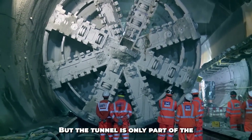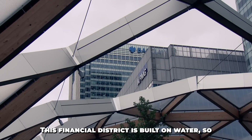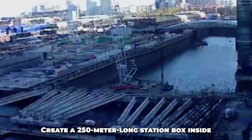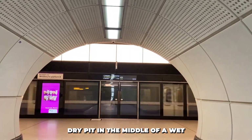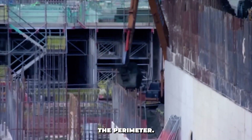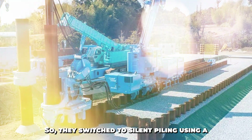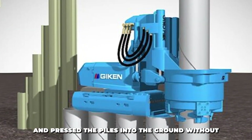But the tunnel is only part of the story. The real magic happens in the stations, and Canary Wharf is a beast. This financial district is built on water, so engineers didn't build the station beside it — they went into the dock. The idea was to create a 250-meter long station box inside the water. They started by constructing a gigantic cofferdam, a dry pit in the middle of a wet dock. First, they drove 18-meter long tubular steel piles down into the dock bed to form the perimeter. But hammering steel near sensitive trading floors causes vibrations and noise — bad news in a financial hub. So they switched to silent piling using a Japanese hydraulic machine called a Geekin, that twisted and pressed the piles into the ground without vibration.